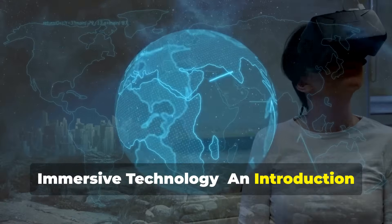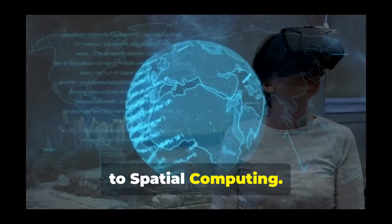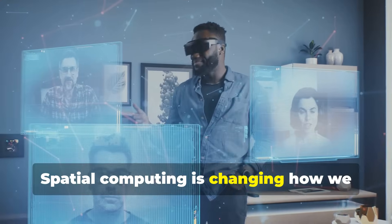Immersive technology: an introduction to spatial computing. Spatial computing is changing how we experience digital information. Instead of just looking at a screen, spatial computing places information within our physical world.